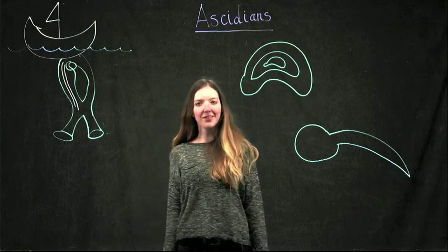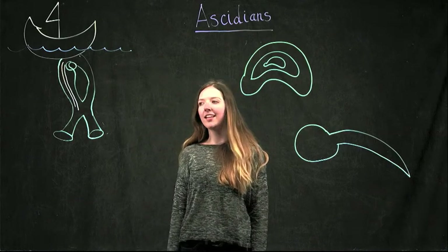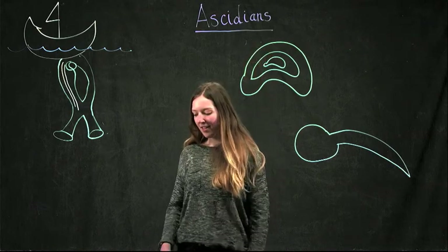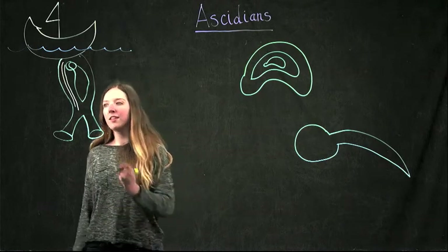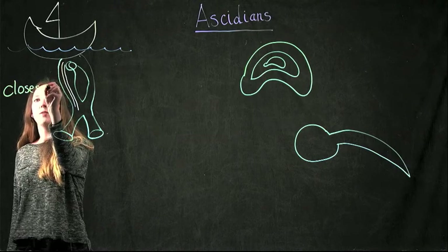Hello, my name is Jennifer Goranson and I am a master's student in the Zeller lab at San Diego State. In our lab we study a really interesting animal called Ascidians. Ascidians are marine invertebrate animals and they are actually our closest living invertebrate relative.